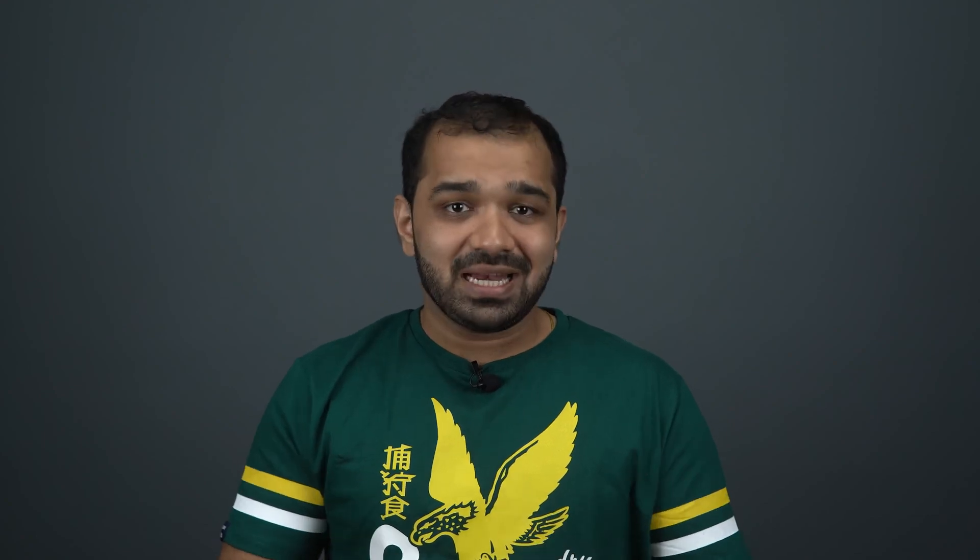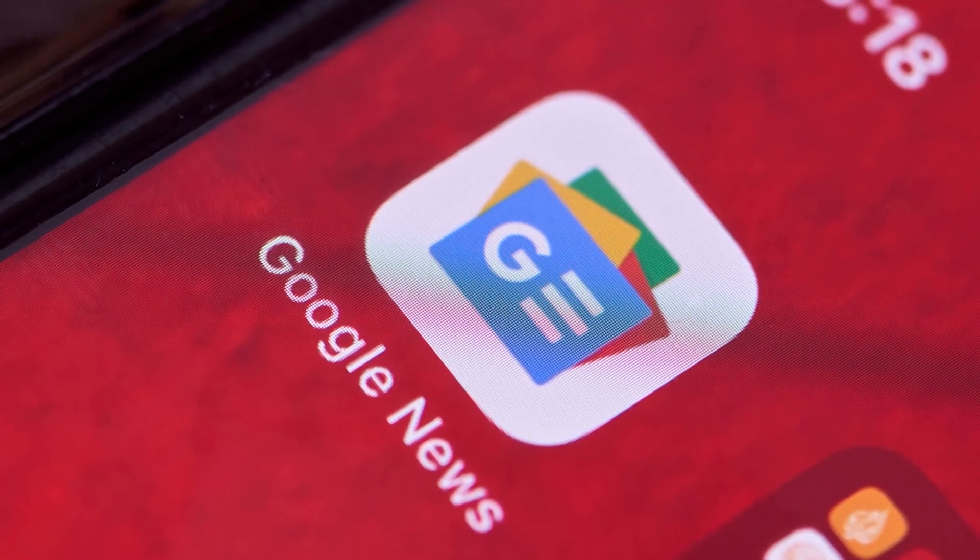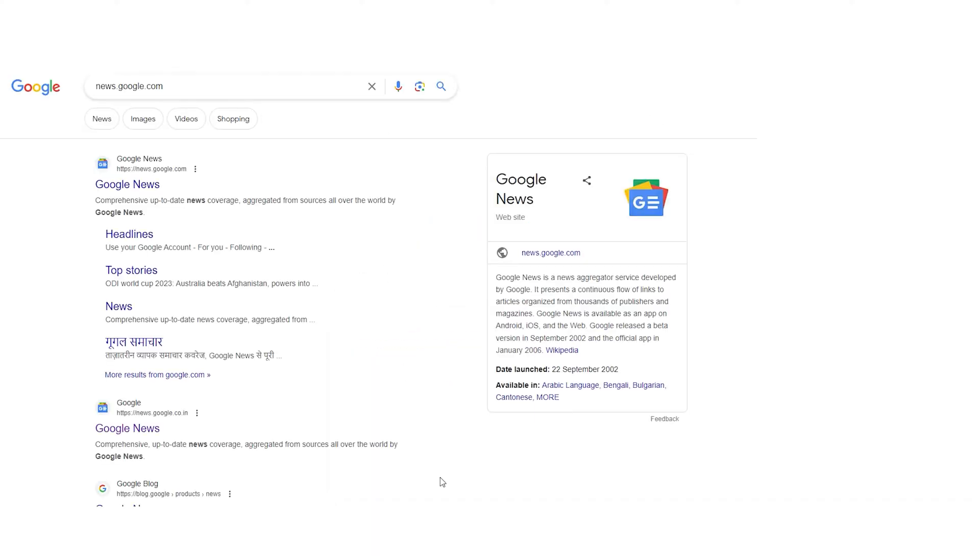Publisher Center is not a CMS and does not host any publisher content. Instead, it enables publishers to submit their content to Google News for review and inclusion in the Google News app, which is available on iOS as well as Android. There's also a website for it: news.google.com.